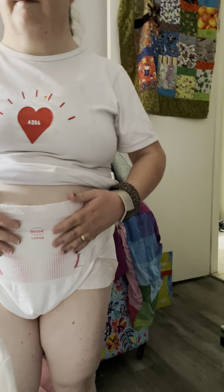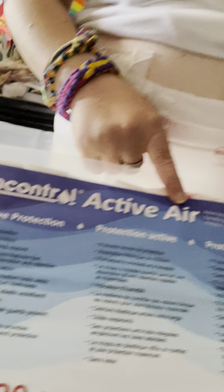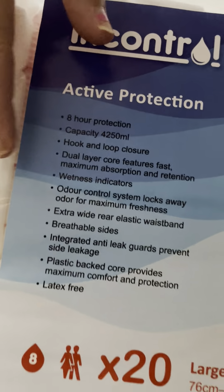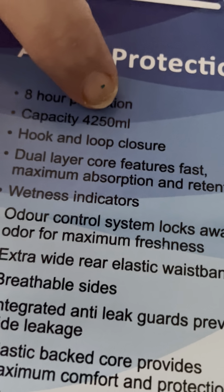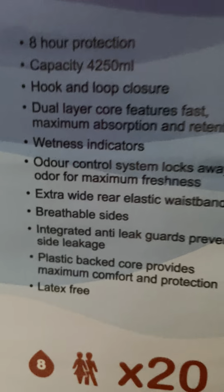They are not PE — they're cloth-like, breathable with active air control, and have an eight-hour capacity of 40 to 60 milliliters. They are the hook-and-loop style, and there are 20 in a bag.